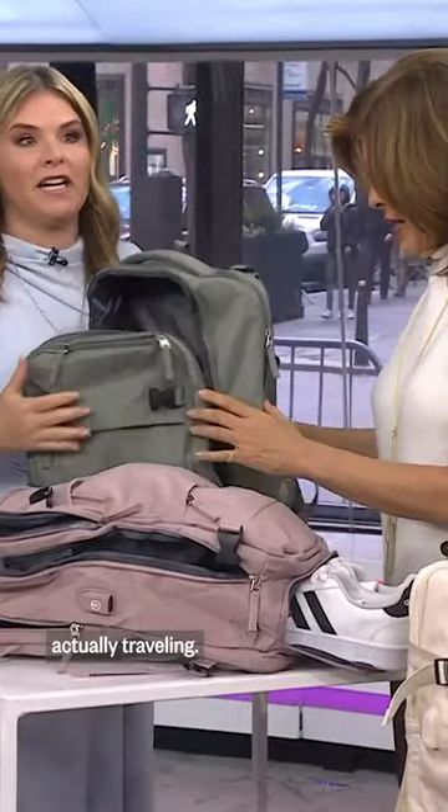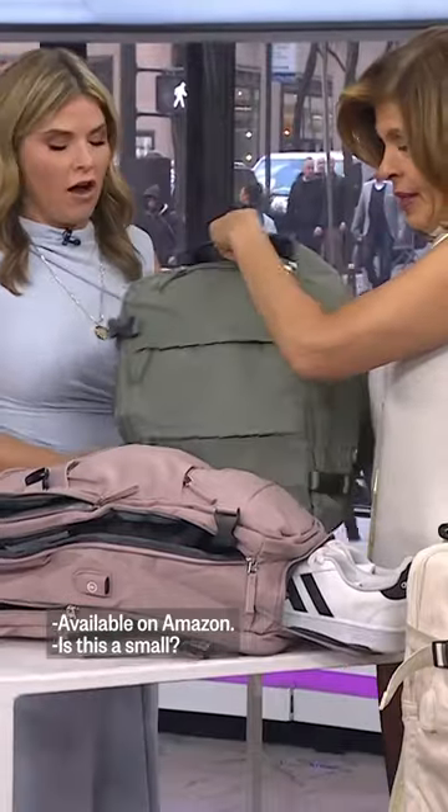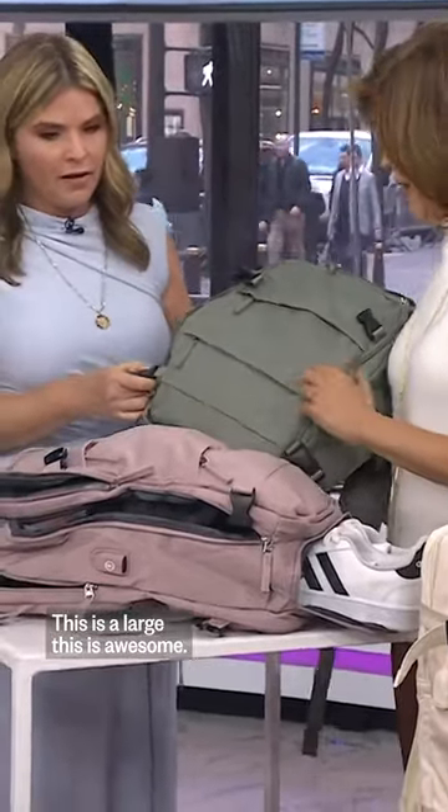It's great for when you're actually traveling. It's $36 for the large, $42.99 available on Amazon. This is the large — this is awesome.